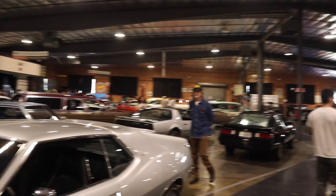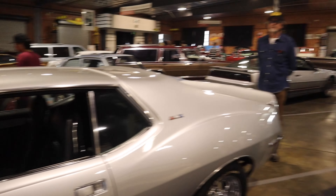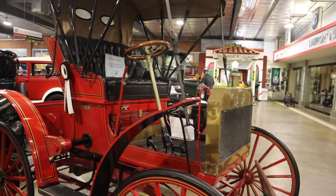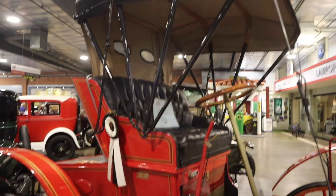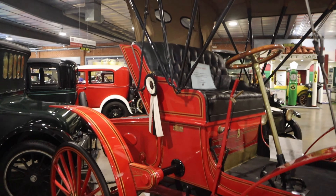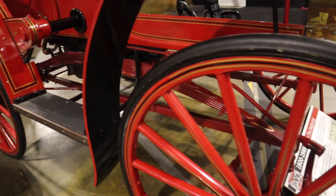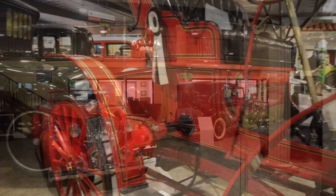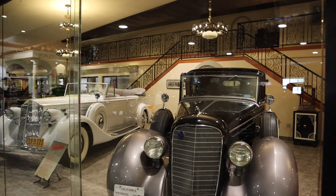Wristbands on - now we're going to go check out the show inside. Lots of cars to see. Oh, this has got to be one of the first cars ever made right here! Look at that - imagine driving this. A little top-heavy. The wheels are made out of wood! These are big cars - luxury.